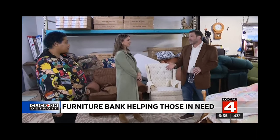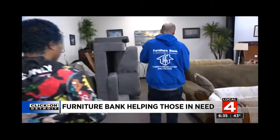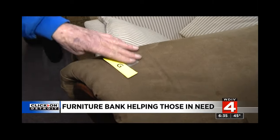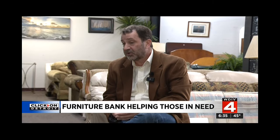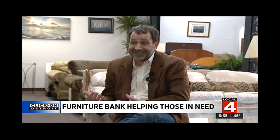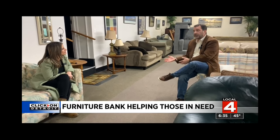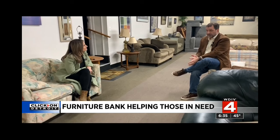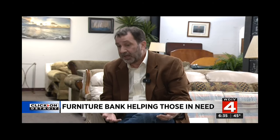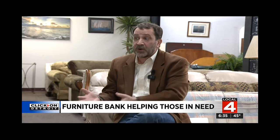Executive Director Rob Boyle has worked here for 15 years, helping thousands of people transition from homelessness or fleeing from crisis or abuse. I've heard many stories from folks who have been in homeless shelters, and they're very excited to get into their new home. But when they get in it, if they don't have furniture and they're sleeping on a floor, or their kids are sleeping on a floor, or they don't have a table to share a meal on,